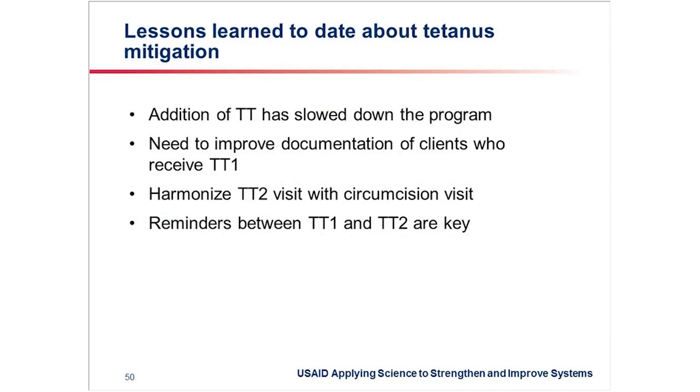We've noted that it is important to harmonize the visit for TT2 with the circumcision visit. At some sites, TT1 is commonly given in the community, and some sites were also giving TT2 in the community and then telling clients to come to the health unit for VMMC — that was causing dropouts. So we've realized it is better to give TT1 in the community, and then TT2 is given at the VMMC clinic so that clients receive TT2 and also receive the procedure. Reminders between the two visits are very important for improving uptake.